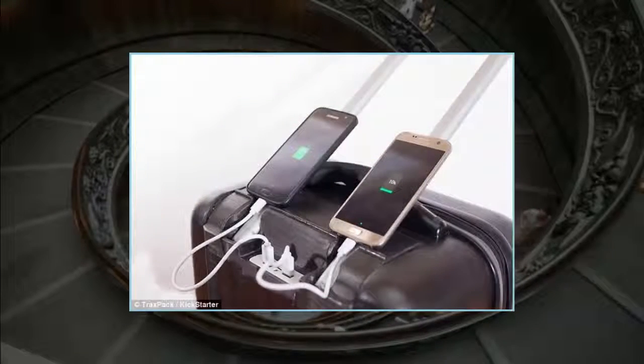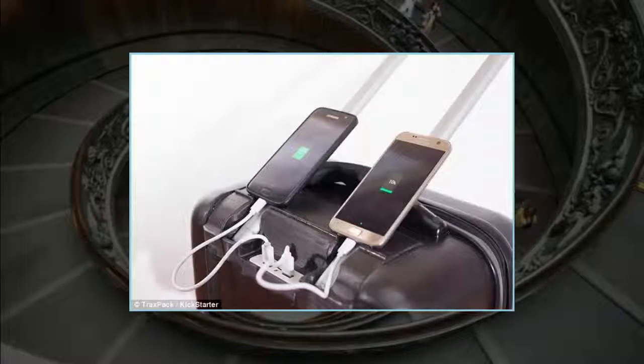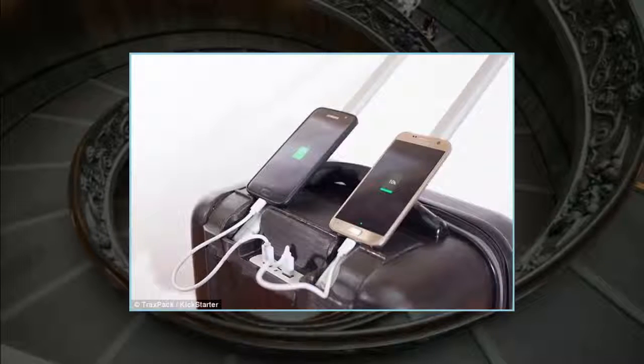I had my fair share of travel complications when traveling for business. I have lugged my heavy suitcase up and down stairs, paid penalties for overweight baggage, ran out of battery power for my devices, and had my luggage lost by airlines, said co-founder Narsha Joseph.